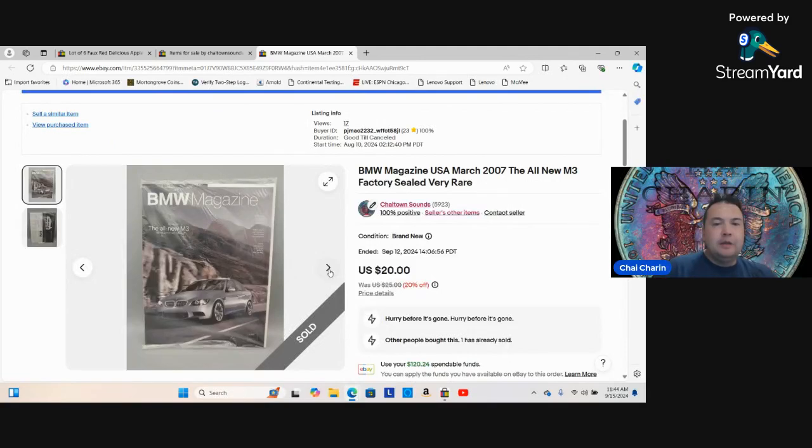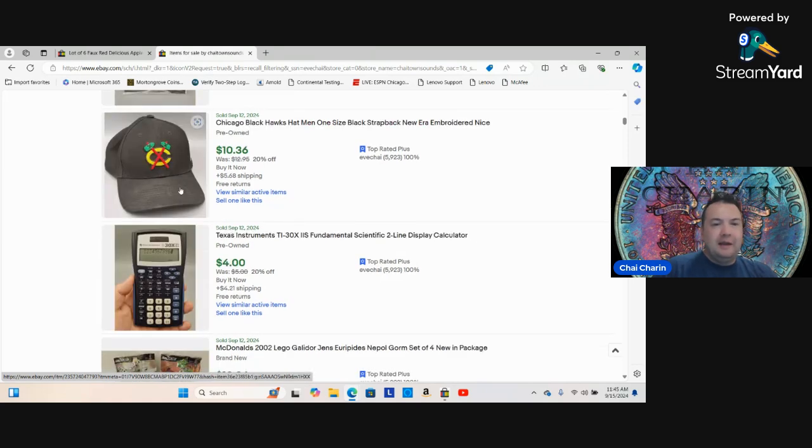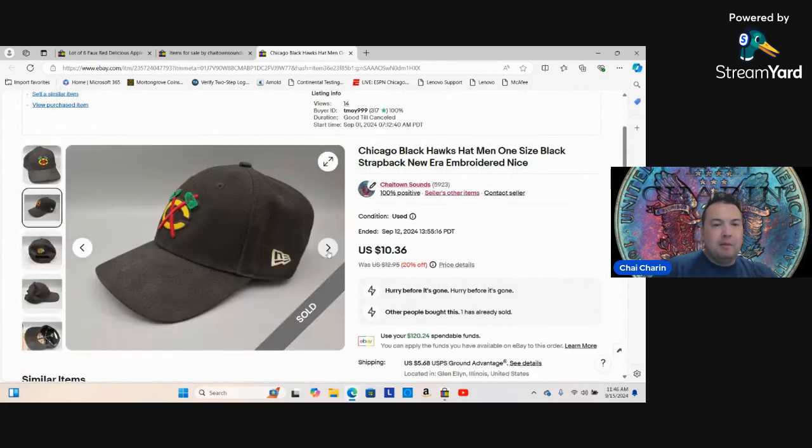Old BMW magazines — people love BMW, people love sealed things. Why would someone spend twenty dollars on a sealed magazine? Chances are they own a 2007 M3 and this is from when it first came out. BMW Magazine did a great job marketing to BMW enthusiasts — you had to subscribe. This one was sealed and was in my office for years. I opened it up, found three brand new magazines inside, and was happy to get 20 bucks out of that.